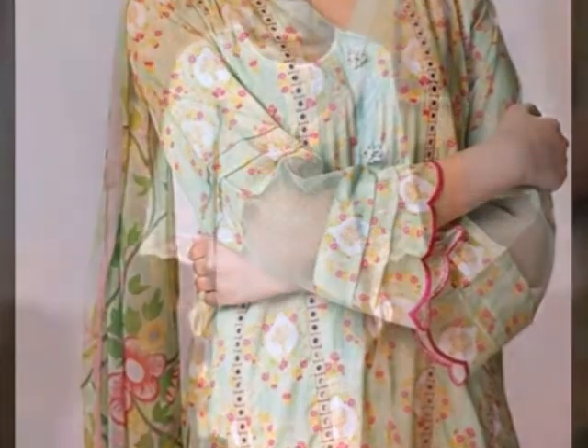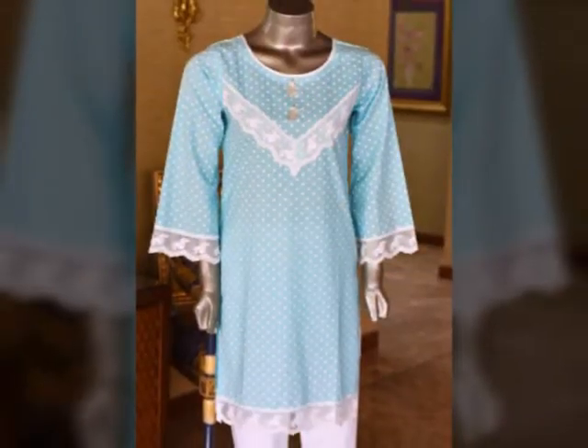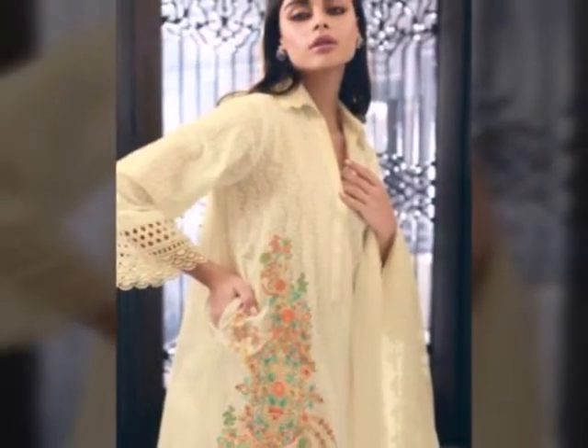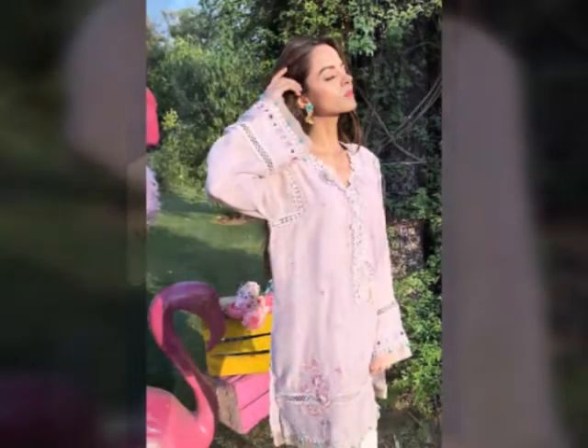Assalamualaikum friends, welcome to my channel Fashion Beauty Tips. So friends, how are you? I hope you are all fine and happy. Allah will keep all of you safe and keep your true life well.